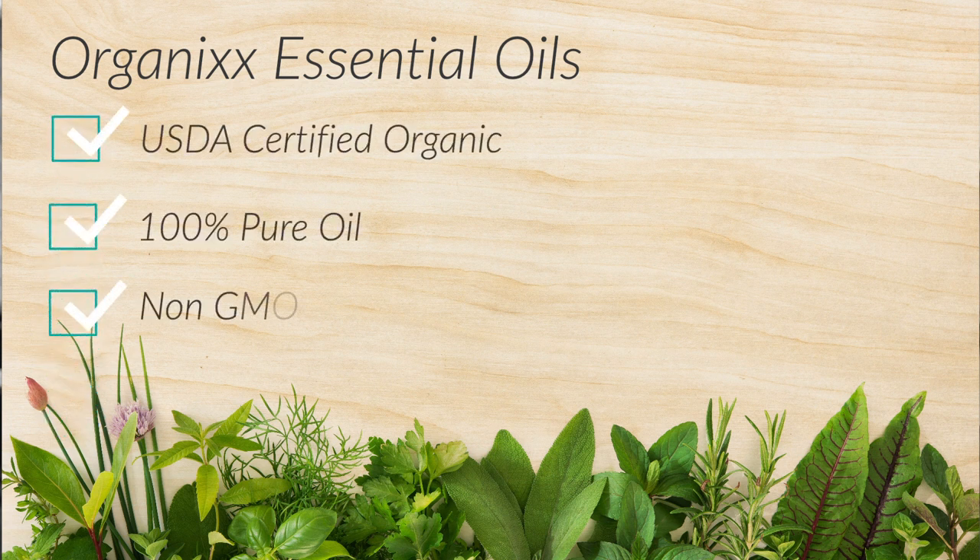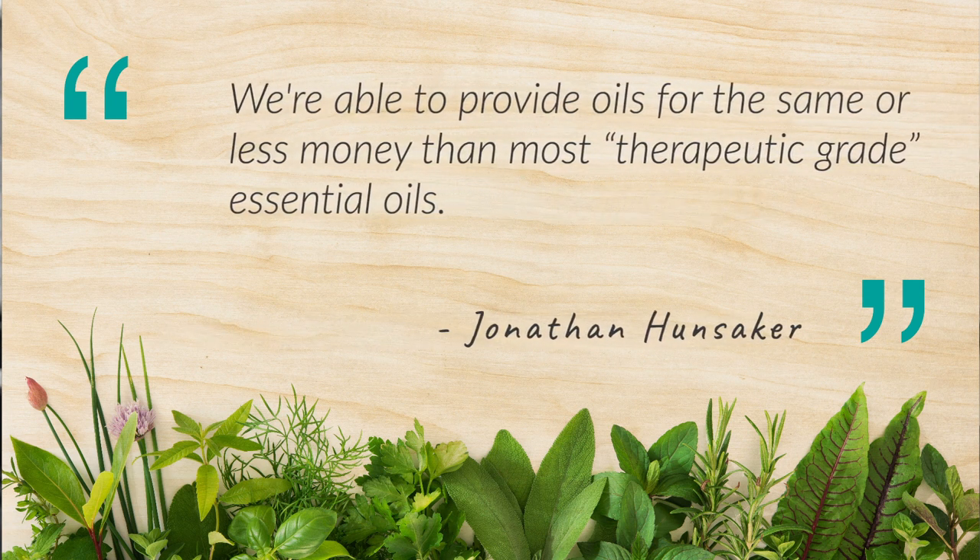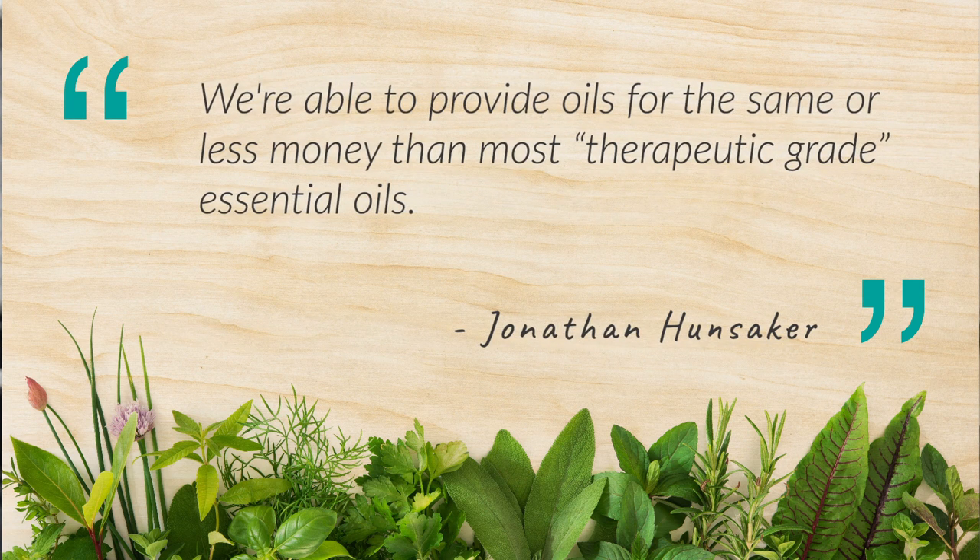USDA certified organic, 100% pure, non-GMO. And the interesting thing is, we're able to do it at the same price, if not less, than most of those therapeutic grade ones out there.